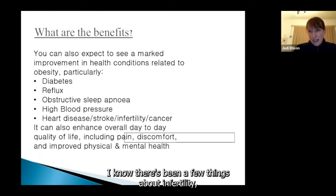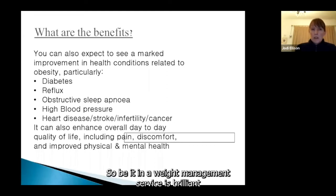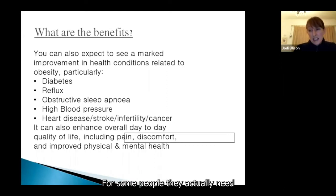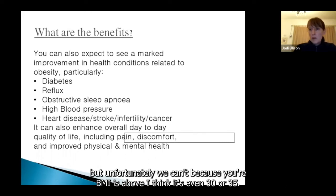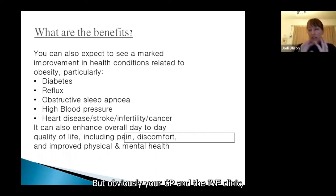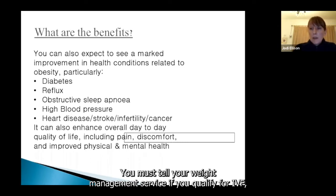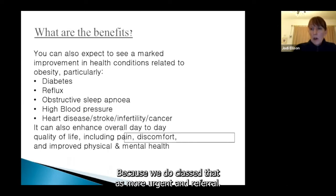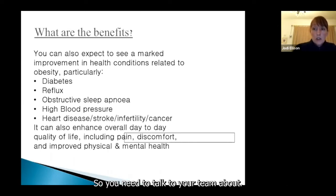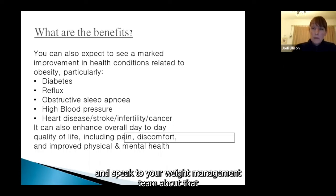On infertility: weight loss can help improve fertility, so being in a weight management service is brilliant. For some people, their fertility needs investigating. If you're under an IVF clinic and they've said you qualify for IVF but can't have it because your BMI is above 30 or 35, you must tell your weight management service. If the only reason you can't have IVF is because your BMI is too high, we do class that as a more urgent referral. So if you're under or suitable for an IVF or fertility clinic, speak to your weight management team about that.